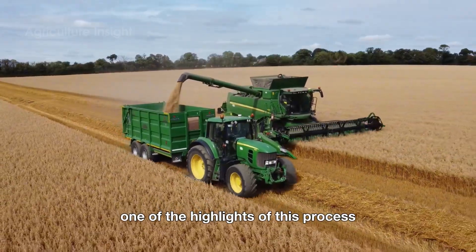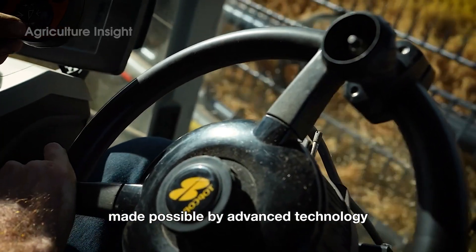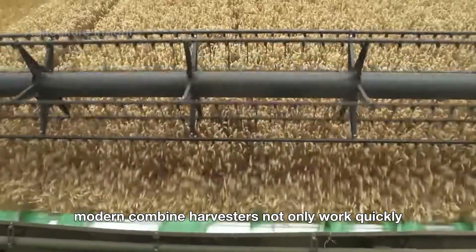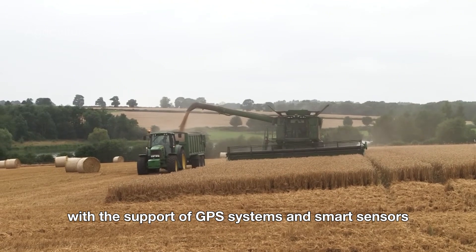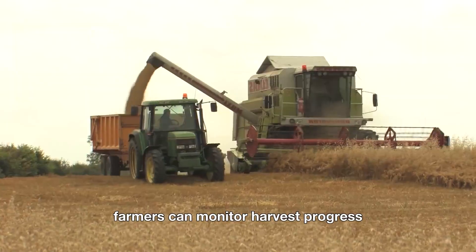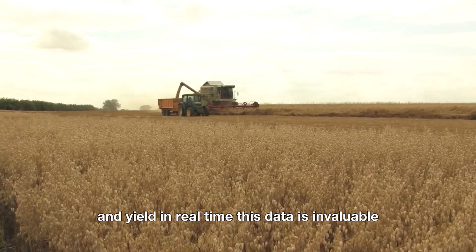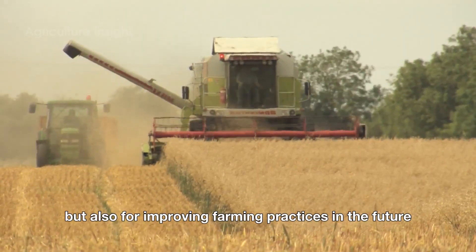One of the highlights of this process is its precision and efficiency, made possible by advanced technology. Modern combined harvesters not only work quickly, but also minimize grain loss during harvesting. With the support of GPS systems and smart sensors, farmers can monitor harvest progress and yield in real time. This data is invaluable, not only for optimizing the current harvest, but also for improving farming practices in the future.